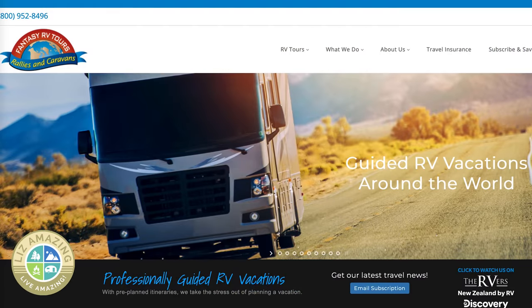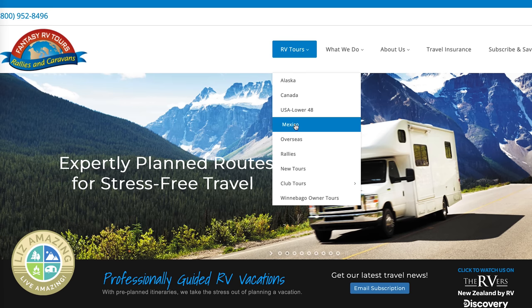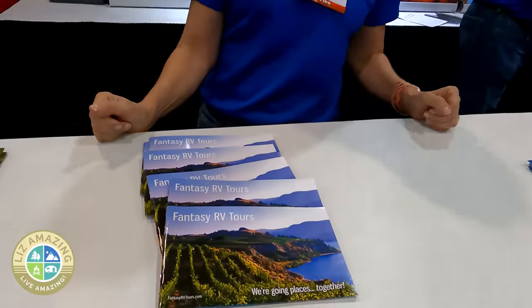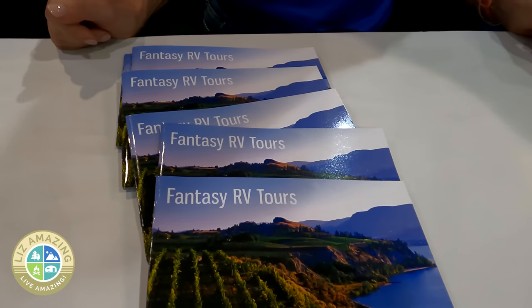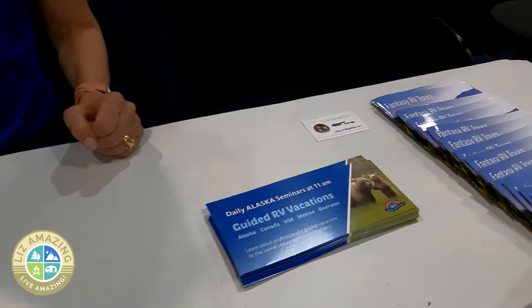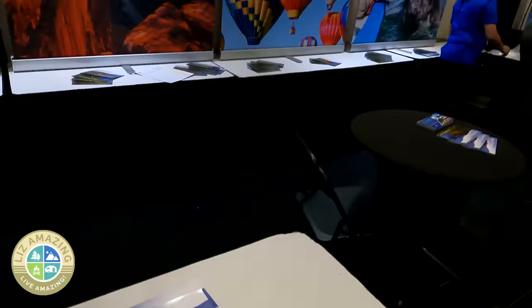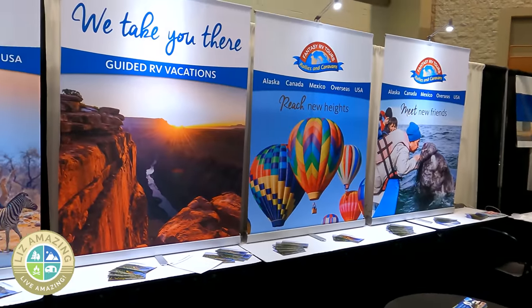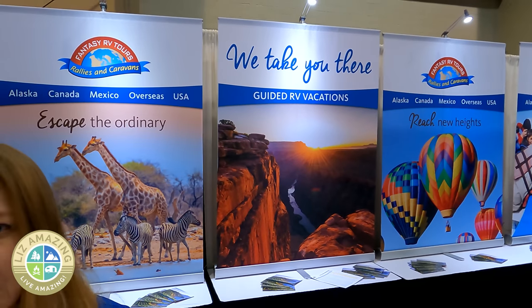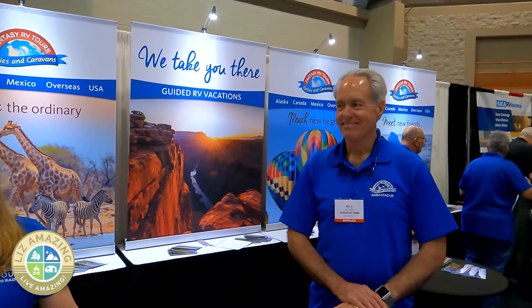Fantasy RV Tours provides rallies and caravans throughout the United States, Canada, Mexico, and even overseas to South Africa and New Zealand. We do all the planning — it's completely stress-free travel. We set up the campgrounds, activities, excursions, and a lot of your meals, visiting all the iconic places to plan your trip of a lifetime. We typically take 22 guest RVs on a tour. You travel at your own pace, but with the security of traveling with a group.